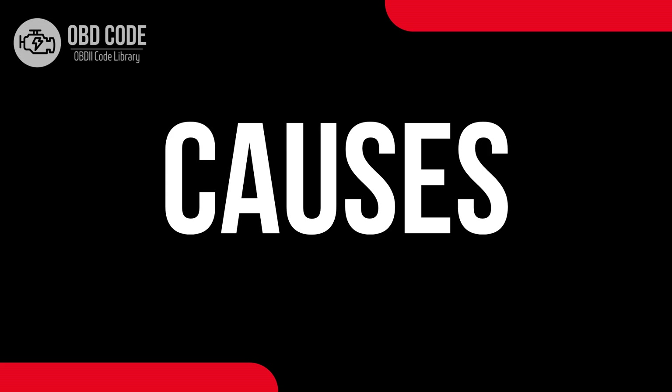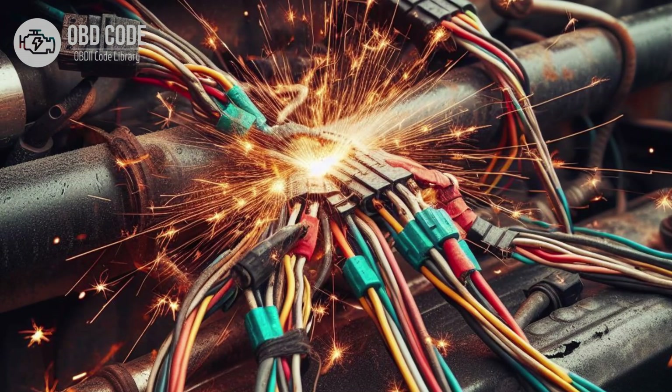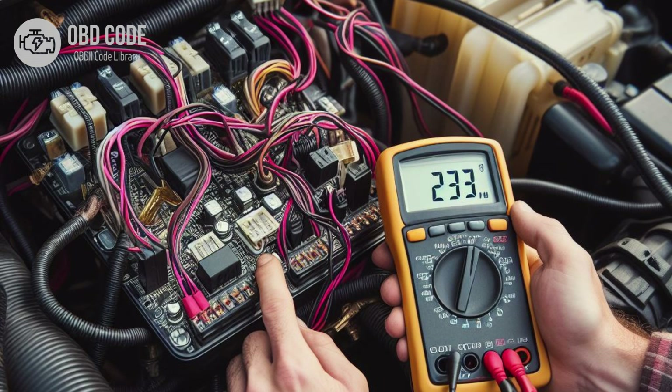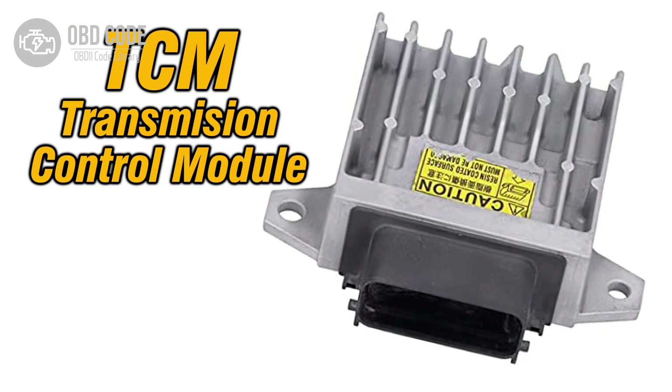Causes of code P0714: 1. Faulty transmission fluid temperature sensor. 2. Loose or corroded electrical connectors in the sensor circuit. 3. Damaged or frayed wiring harness. 4. Poor electrical connections or intermittent short circuits in the sensor circuit. 5. Intermittent sensor failure due to heat or vibration. 6. Faulty ECM or TCM.